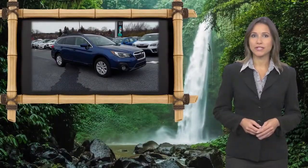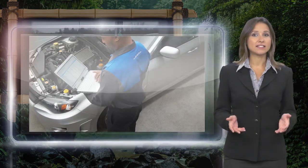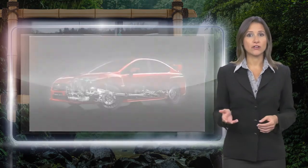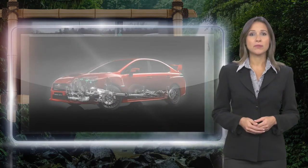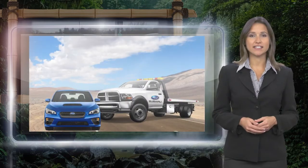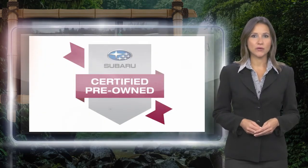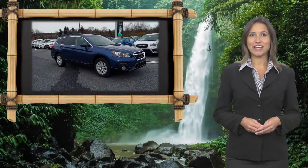Every certified pre-owned Subaru gets a stringent multi-point safety inspection. Anything that doesn't meet our high standards is repaired or replaced. With a complimentary Carfax history report and 24-7 roadside assistance, there's no reason not to buy. Subaru certified pre-owned vehicles, ready for new adventures.